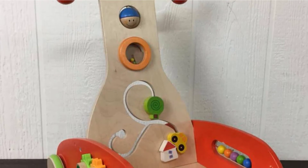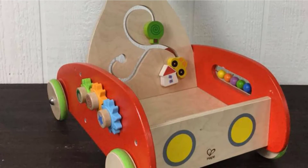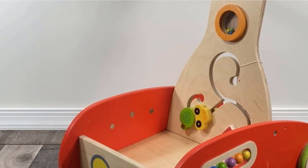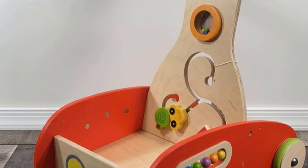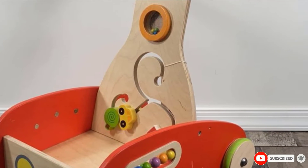Worth noting, some reviewers mention that the back wheels tend to scrape the body of the walker, but that Hape will send replacement parts if necessary. Many others warn this walker is bulky and heavy, making it too difficult for some babies to turn on their own.